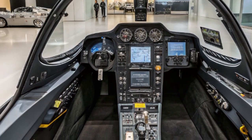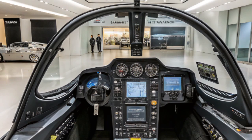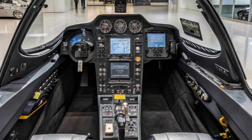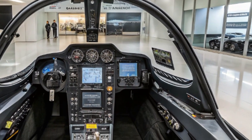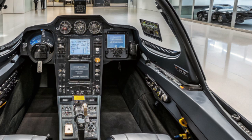One of the Hornet's defining features is its ability to operate from aircraft carriers. Its rugged landing gear, tail hook, and folding wings allow it to launch and recover from the limited deck space of an aircraft carrier. This naval capability ensures the Hornet can project power anywhere in the world, supporting maritime security and strike missions far from home bases.